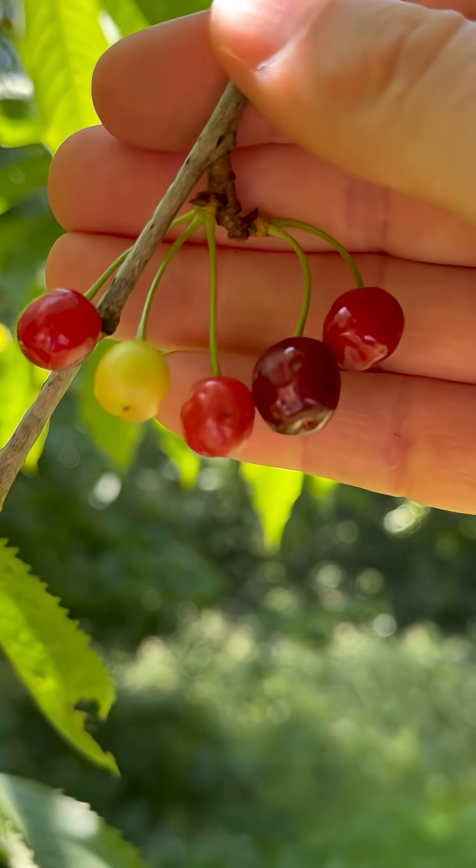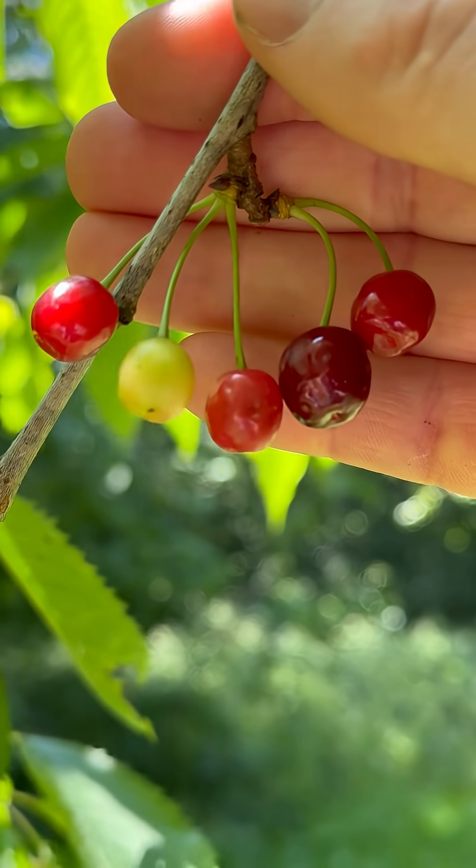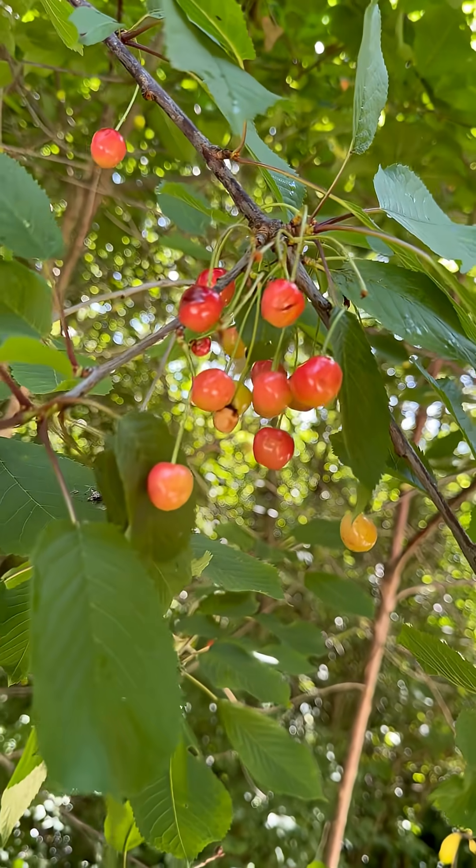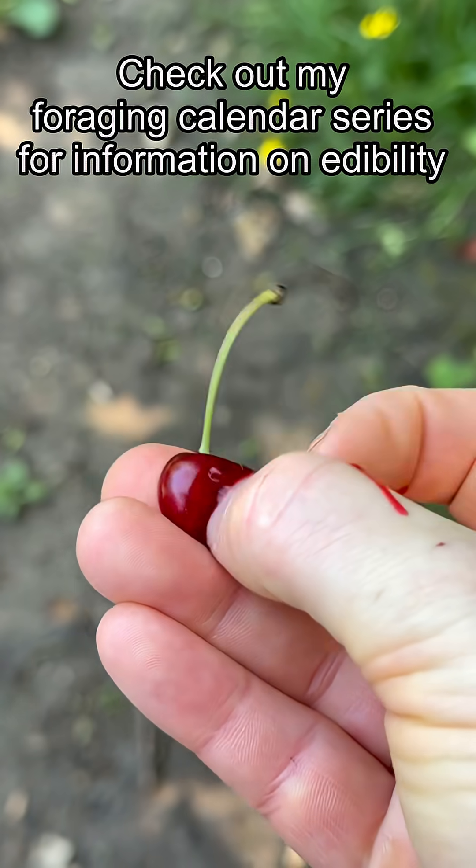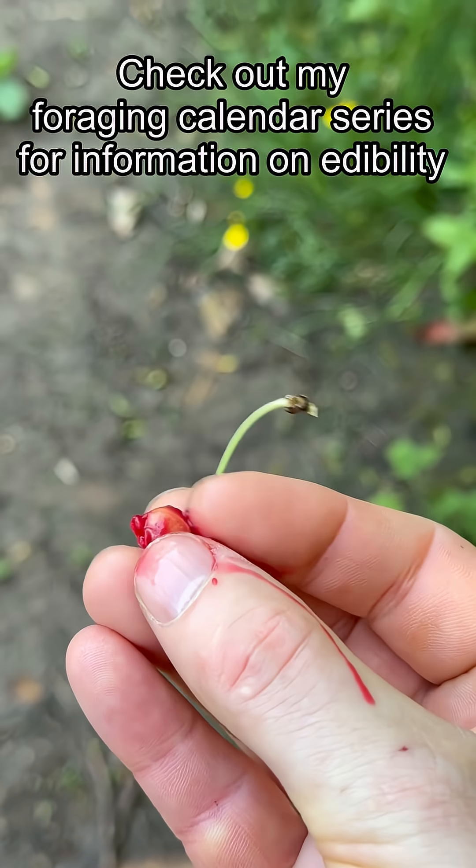The cherries ripen in June and July. They hang in clusters with several stalks emerging from the same point on the branch, turning a deep red to purple color when ripe, and they have a large stone in the center.